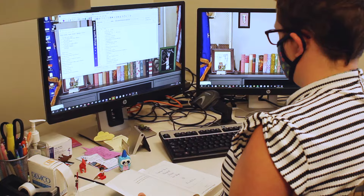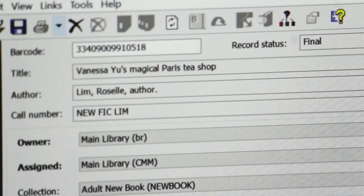Originally, everyone in cataloging was writing new records. If you look at them, they're all encoded — they all have different numbers related to different information in the library catalog. So it took a lot of work for each book and each material. Sharing records goes a lot faster for us and gets things out faster for our customers.